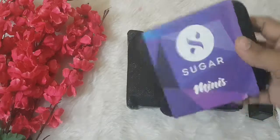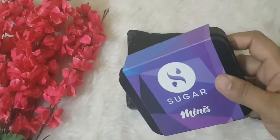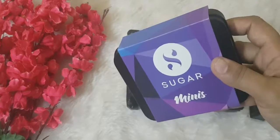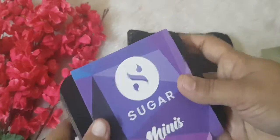This product is the sole reason I bought this bag, and I'm absolutely happy with the shades I got and absolutely loving it. So let's open this and see what all shades I have.